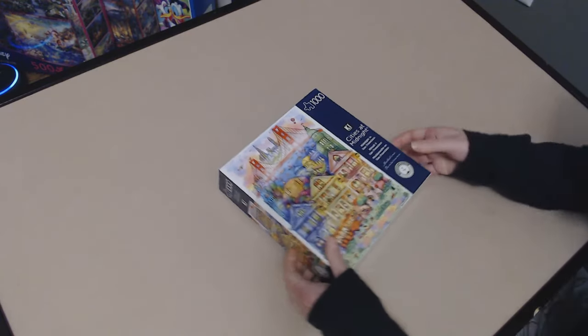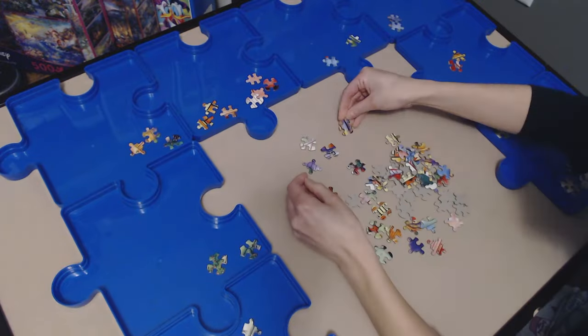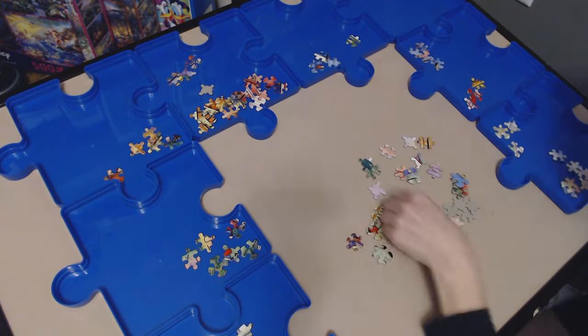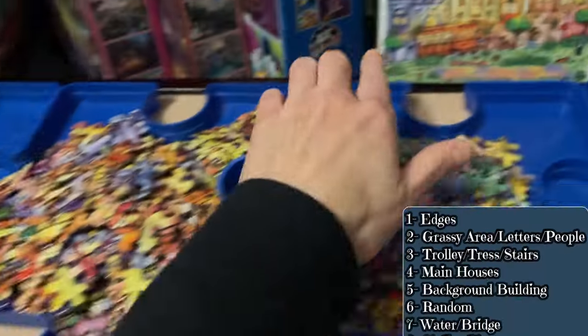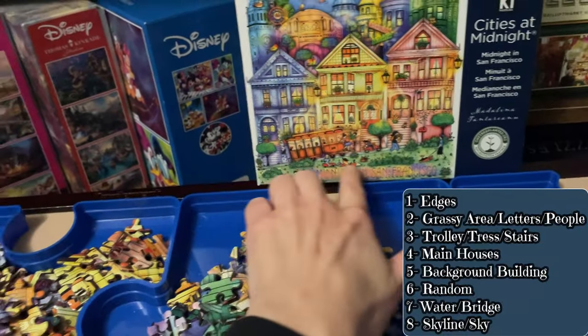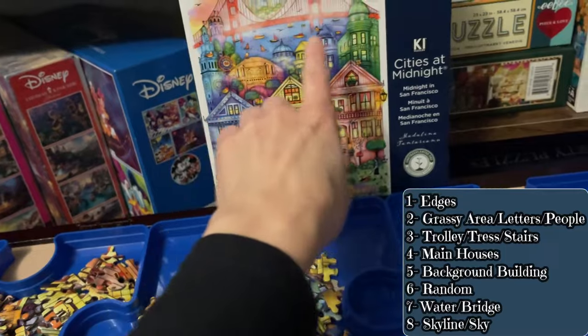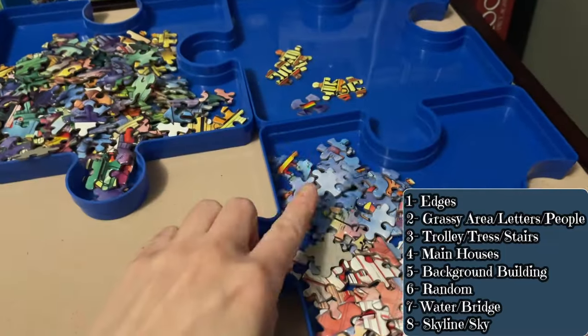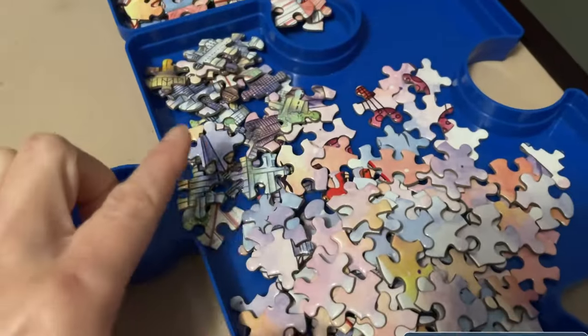Finally, on to the last one — Midnight in San Francisco, the 1,000-count set. This next clip is short and sweet because I can barely talk. Edge pieces, the middle bottom bit, then this next area up here. We have the houses, the buildings above the houses, the water, the bridge, and then up here the skyline and the sky in this last tray.